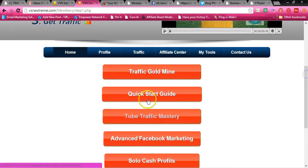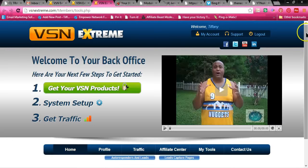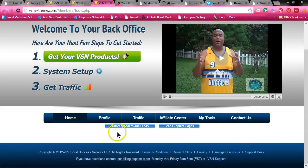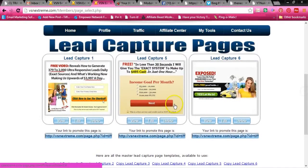So before I get to all this, I'm going to show you Tools. With your tools, you not only get to get massive traffic for your business, but you can hook up your autoresponder with VSN Xtreme. You have lead capture pages — high converting lead capture pages that you can edit. You can take any one of these and edit them, put in your redirect URL to whatever your business is, and use these capture pages to capture all your leads.